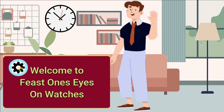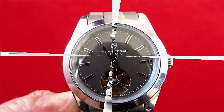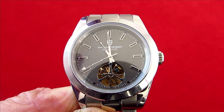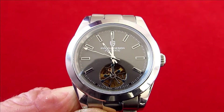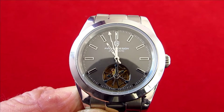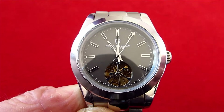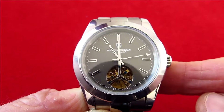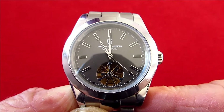Hello and welcome to Feast One's Eyes on Watches. This is the Pagani PD1658, a business-come-dress watch with some interesting features. One thing I should point out straight away is this watch is actually an homage to a watch known as the La Belle Noar Milgauss. True to Pagani design, it does look stunning, so let's have a look at it in more detail.